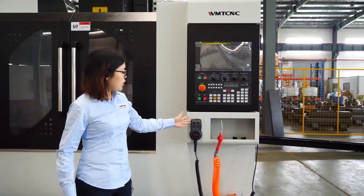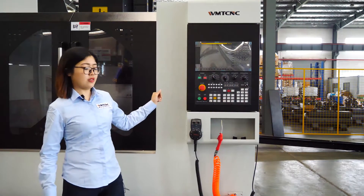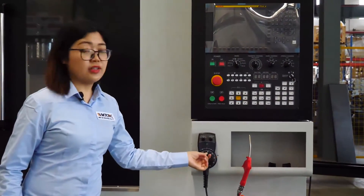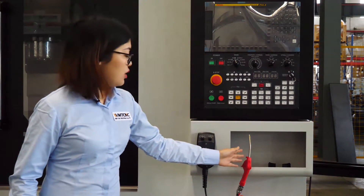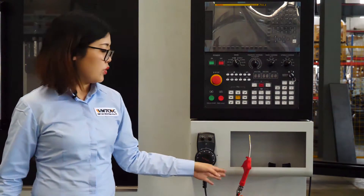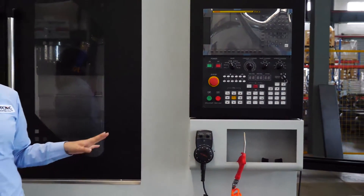There are an MPG and an air gun coming along with the machine. You can use the MPG to control the XYZ axis by this hand wheel. This is the air gun, connected with the air compressor. You can press it and the air will come out to blow the chips away.